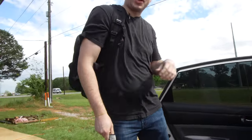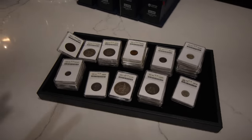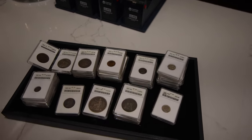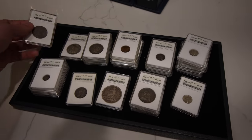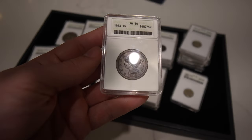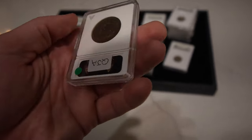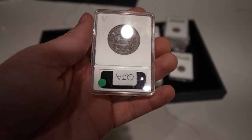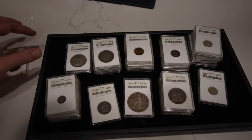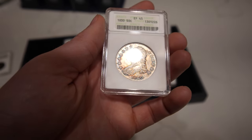Can't complain. Alright guys, just wanted to show you some highlights — we just got home from David's shop and there's a ton of great coins in here. A lot of them are common so we put some on eBay and some on our website, but we hope you guys enjoy just the assortment of everything we're showing you today. First coin is this 1852 large cent AU50.